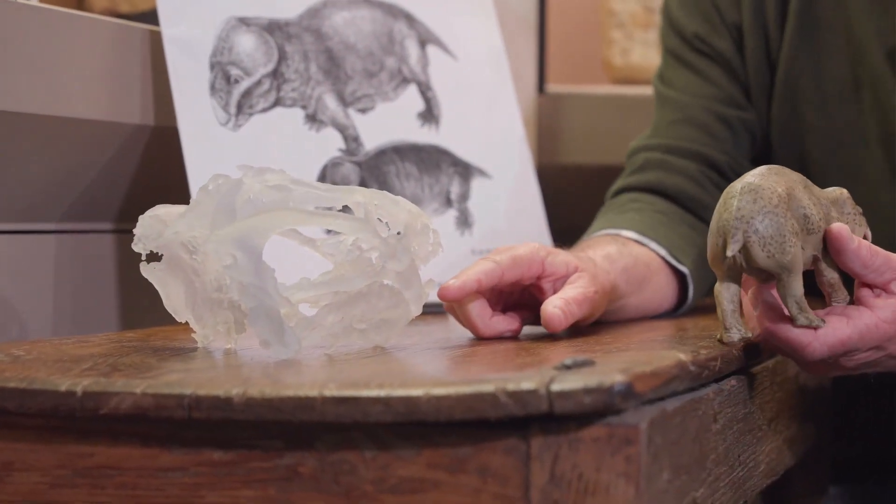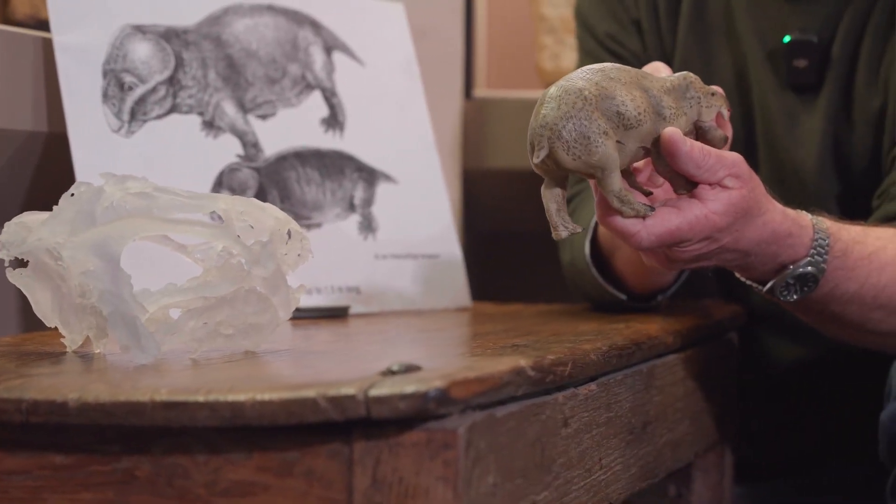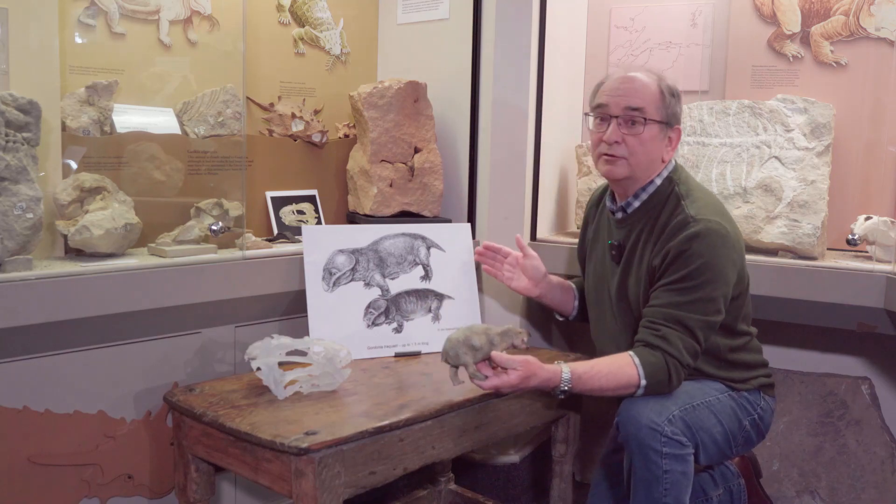On the skull, we can see some tusks, a beak, eyes, and a lower jaw, and this is the head it's thought to represent. The species in question was studied and named Gordonia.